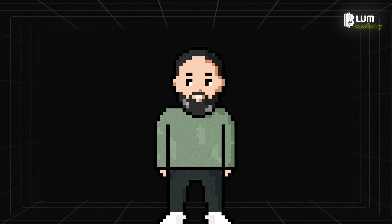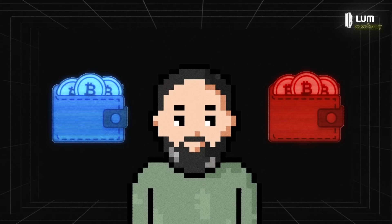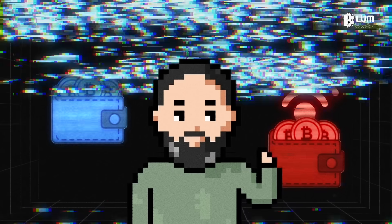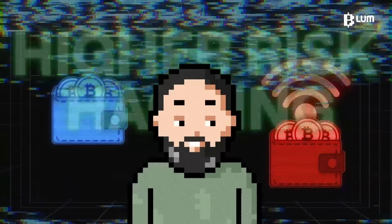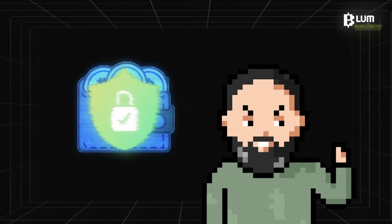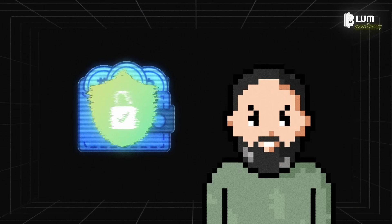There are two main types of wallets: hot and cold. Hot wallets are connected to the internet and are convenient for daily transactions, but they are less secure due to a higher risk of hacking. Cold wallets are not connected to the internet and are therefore more secure, but less convenient for frequent operations.